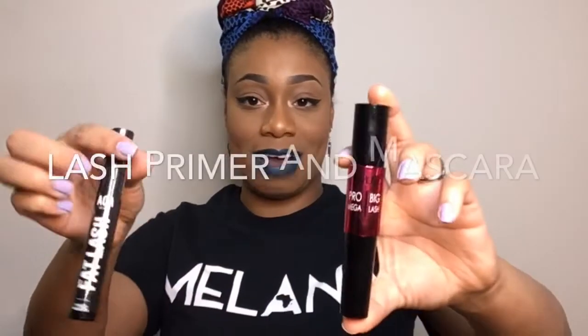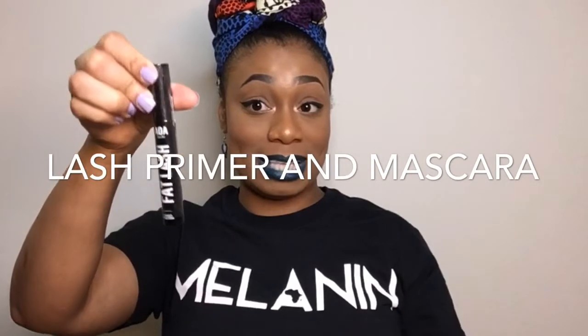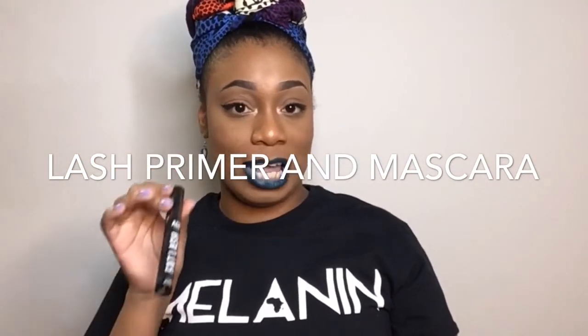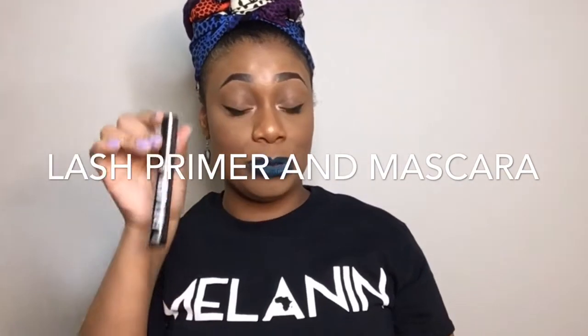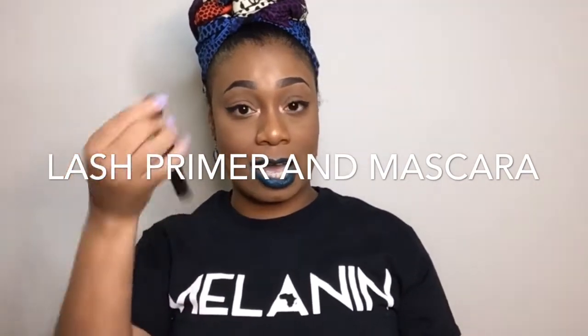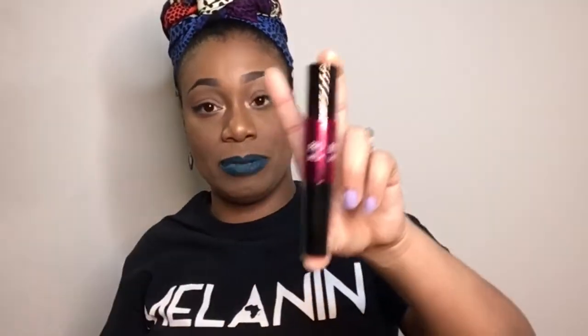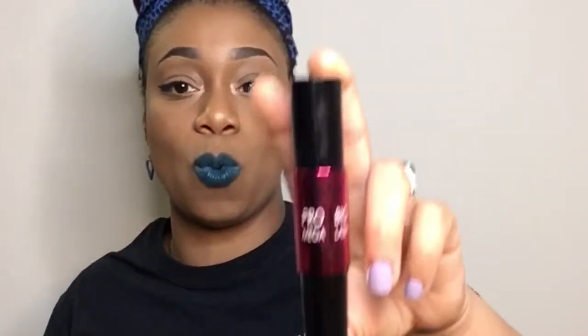These are two mascaras that I bought. This one is a mascara primer that I'm going to try out. Mascara primer is really good if you want your lashes to pop more — you use this first and comb it through your lashes, then follow up with the actual mascara color. This one is from Amuse Cosmetics and is called the Pro Big Mega Lash, and it is waterproof.